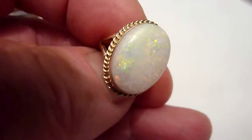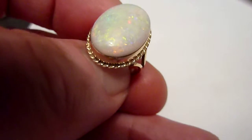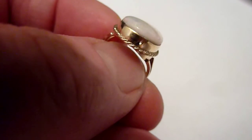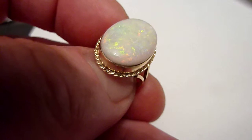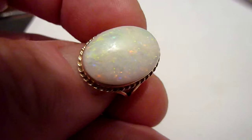This ring features a large natural specimen opal from the Kubipedi Mines of Australia. You can see it's domed and it's 6.75 carats, with a pale grey background colour.